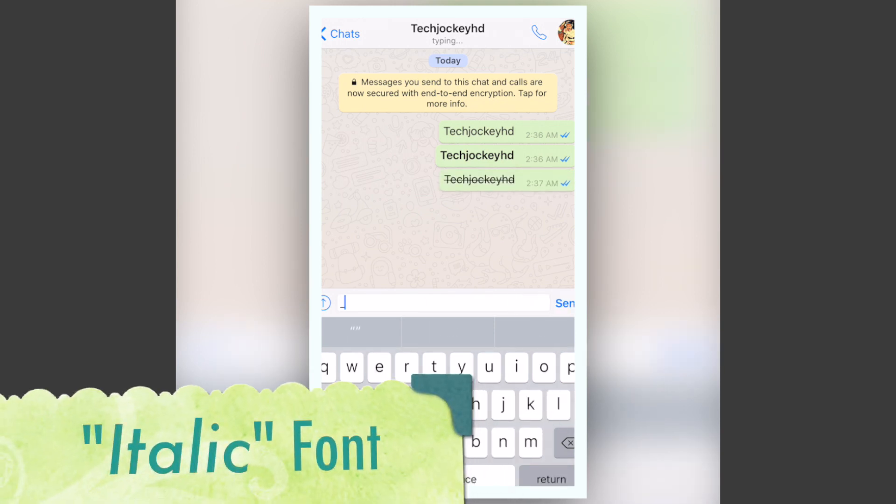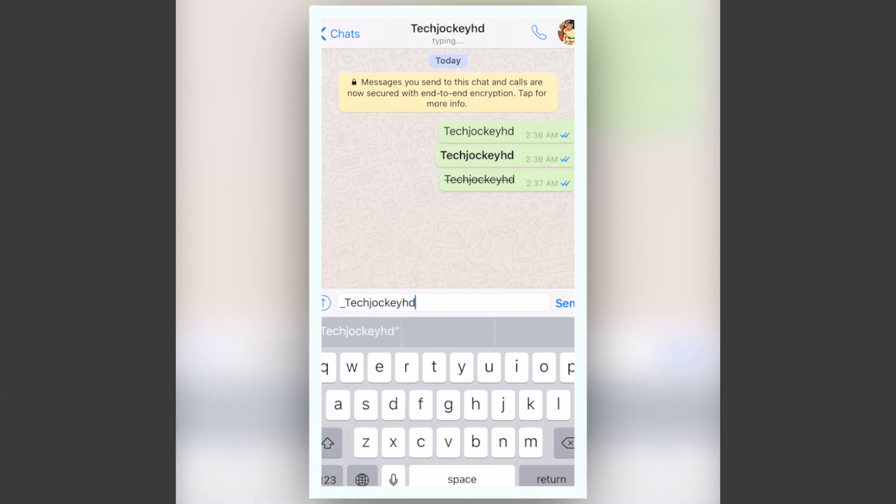Number 3, if you ever want to make the text look italic, you need to put an underscore before and after it.